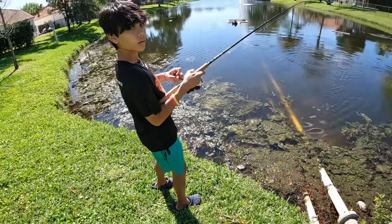Got another one — a little bit smaller. A little peacock. Let's get him off. Caught this peacock on this white lure; that's what we've been catching them on. Decent peacock, not too big, but still a fish.